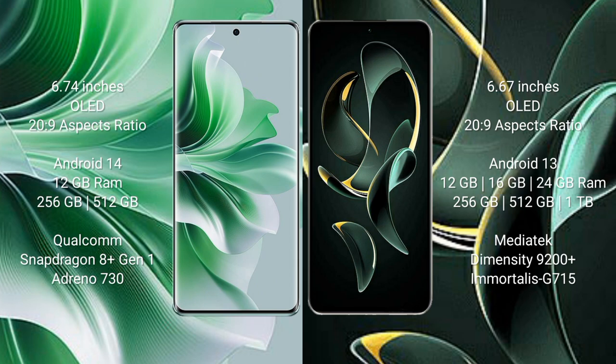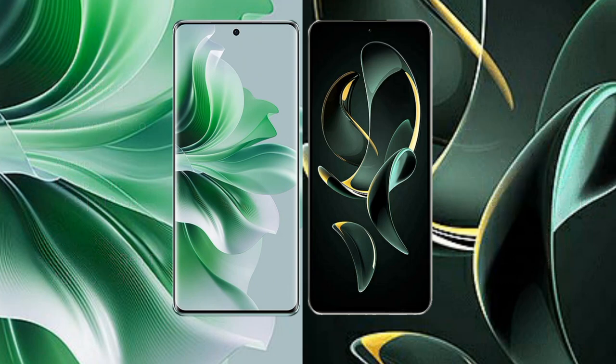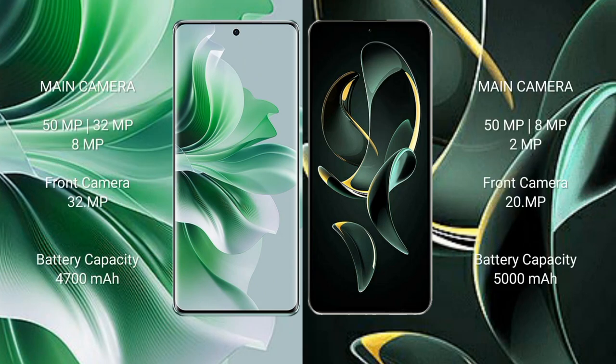Redmi K60 Ultra comes with 12GB/16GB/24GB RAM and 256GB/512GB/1TB internal storage, MediaTek Dimensity 9200 Plus processor and GPU G715. OPPO Reno 11 Pro features a triple camera setup: 55 megapixel plus 32 megapixel plus 8 megapixel, and a front camera of 32 megapixel.